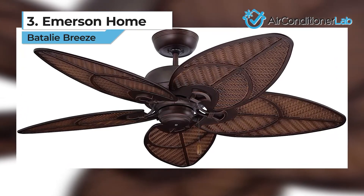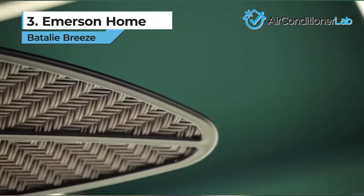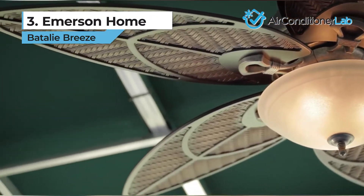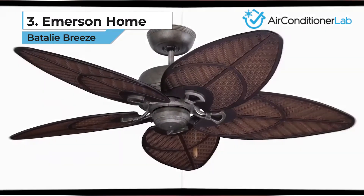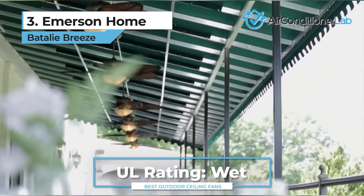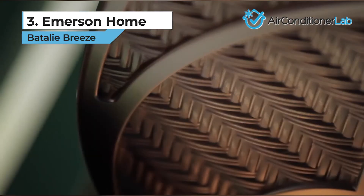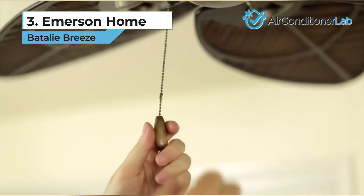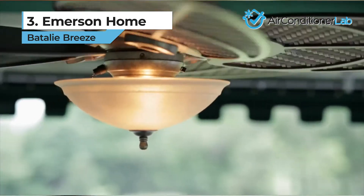Our third-place pick is the Emerson Home Batali Breeze. Its Venetian bronze color and tropical beach style make it ideal for setting the summer mood in your gazebo or patio. The reverse action facilitated by its motor allows for a cool breeze in the summer and helps make your outdoor living spaces warmer during winter. This model is designed to be placed outdoors without having to worry about short circuits or malfunctioning. It has a UL wet listing, and the weather-resistant wicker leaf blades make it the prime choice for users who live in harsh weather conditions, including humidity and high salt concentration. It comes with three speed settings and a wall panel control to help with regulation. You don't have to reach up to the fan to switch it on or off. The package also comes with a light kit with an incandescent bulb, so you can enjoy your patio or balcony any time of the day or night.